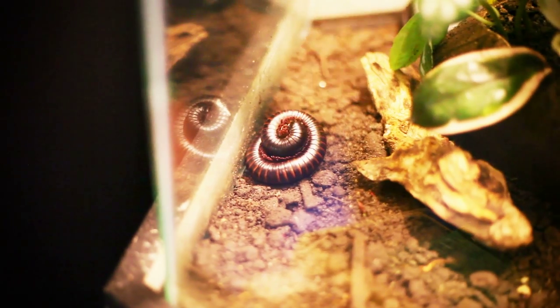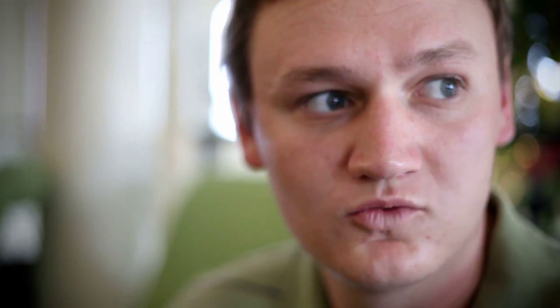Look right there — that is one butterfly poop. Look at it next to my finger.